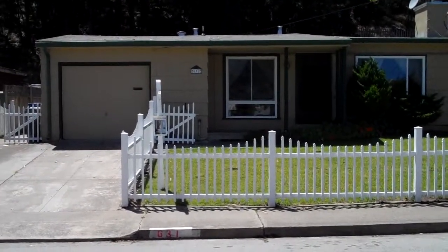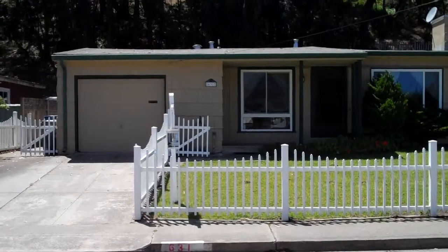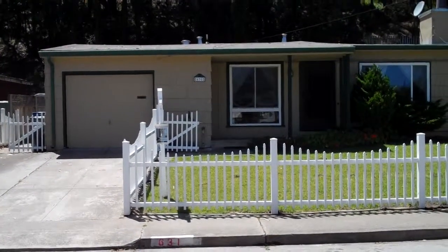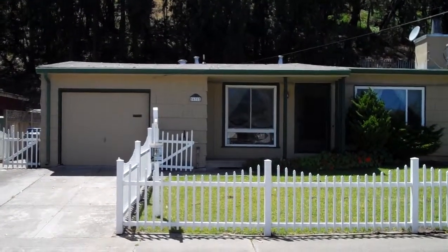Hello, this is Marco with Bay Area Foreclosure Bus. Today we're at 631 Larchmont Drive in Daly City, Broadmoor Village. Before we go inside of this three-bedroom, one-bath house,